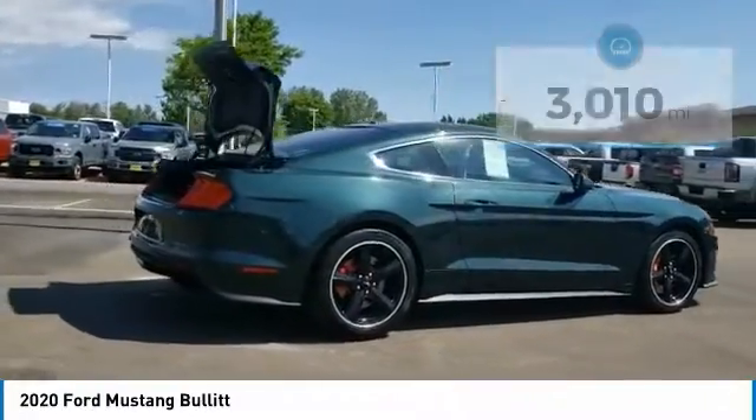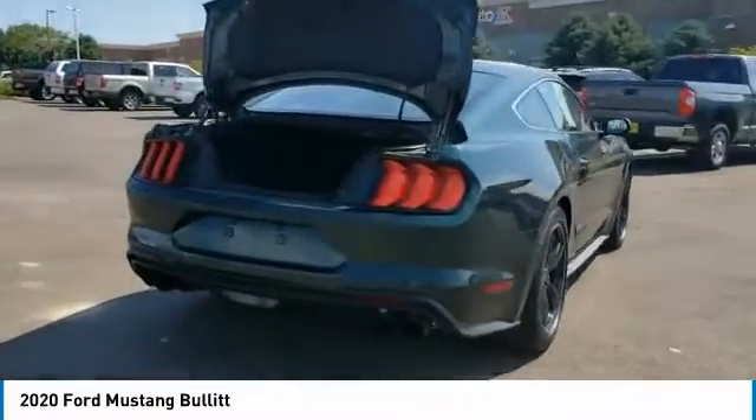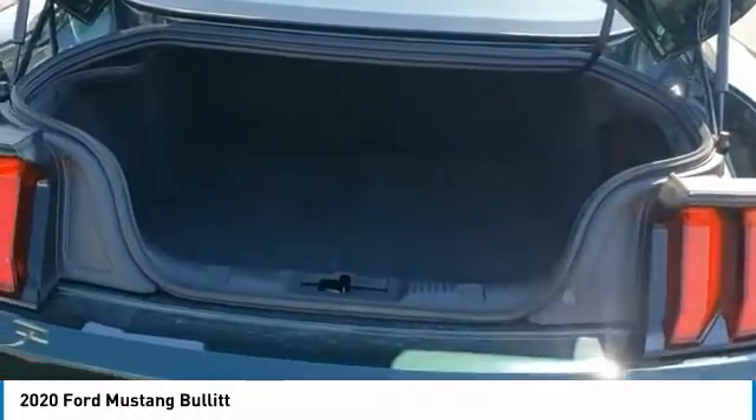Here are some of this vehicle's great options: universal garage door opener, fog lights, trip computer, compass, outside temperature gauge, perimeter alarm, and body color door handles.